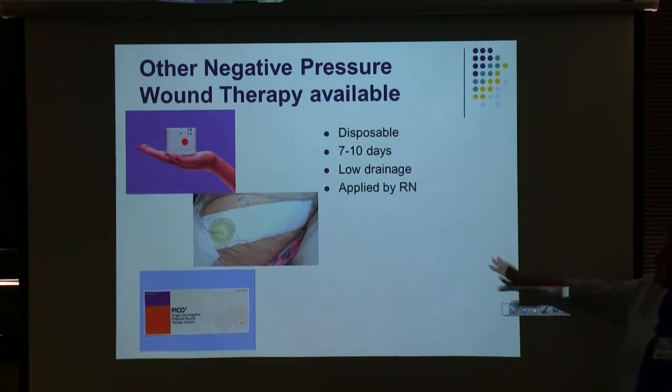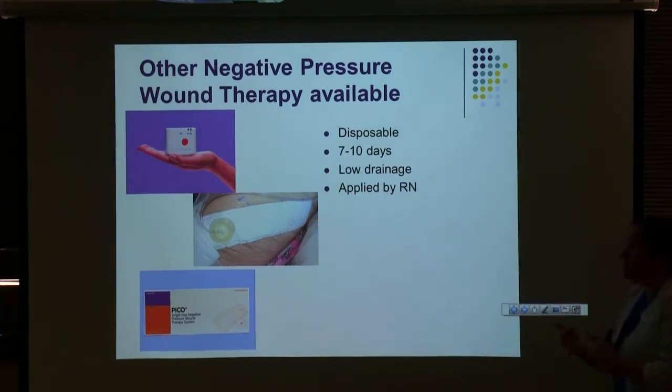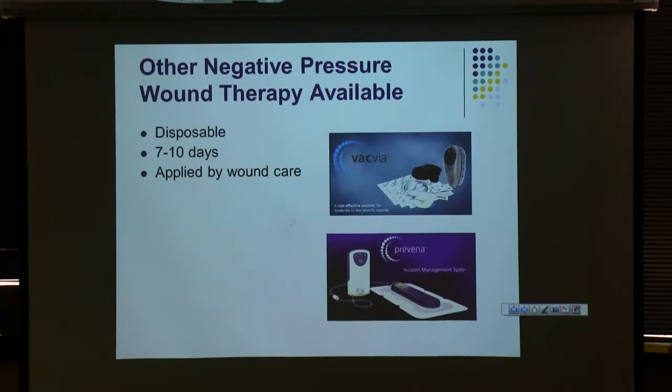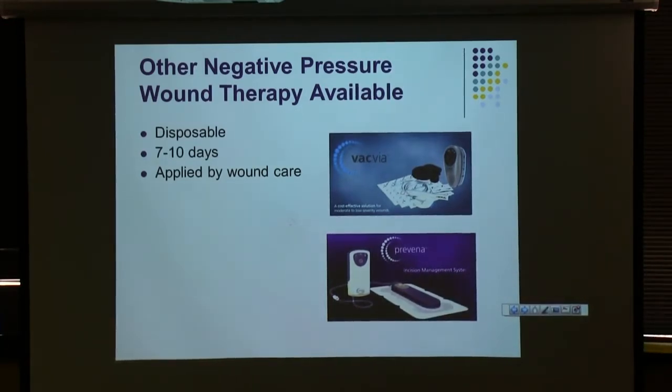There are some other negative pressure systems you might find — all disposable. These little machines only last about seven to ten days and then die on their own. This one made by Smith and Nephew is meant for low-draining wounds and is generally used on intact incisions — ortho uses it sometimes, and you might find it on a high-risk C-section. They can be applied by a nurse and are very easy to apply. Cardiac, thoracic, and spine surgery use the purple one a lot — it has an adapter to connect to the big pump but the small pump is what goes home with the patient. These are all intended for patients going home, but we still find them on inpatient sometimes.